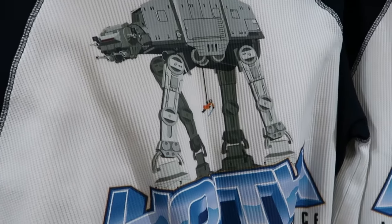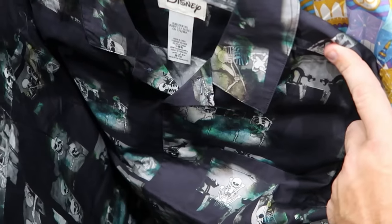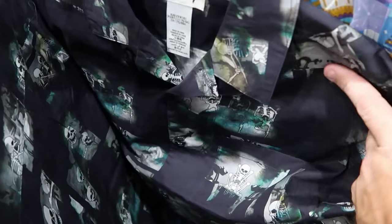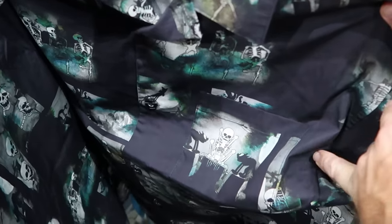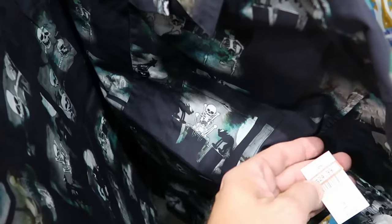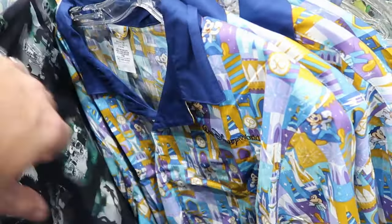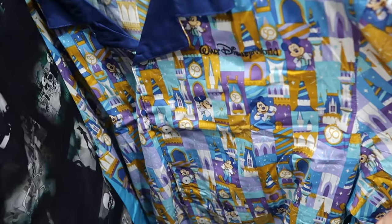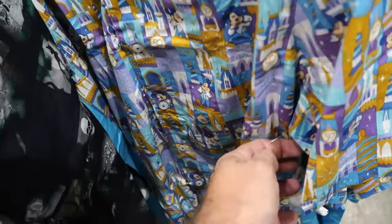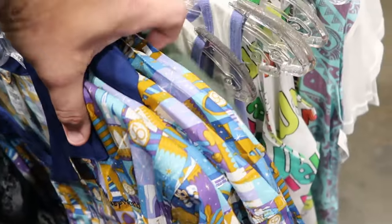There are nice button-down dressy shirts from this past Halloween with the Silly Symphony Skeleton Dance — featuring black hats and skeletons, embroidered 'Silly Symphony Skeleton Dance' — $25 from $60. There's also a 50th anniversary short sleeve button-down embroidered 'Walt Disney World' with Mickey Mouse and Cinderella Castle, $20 from $60.